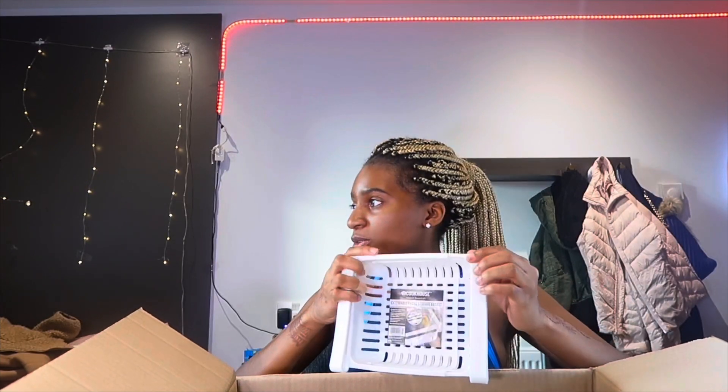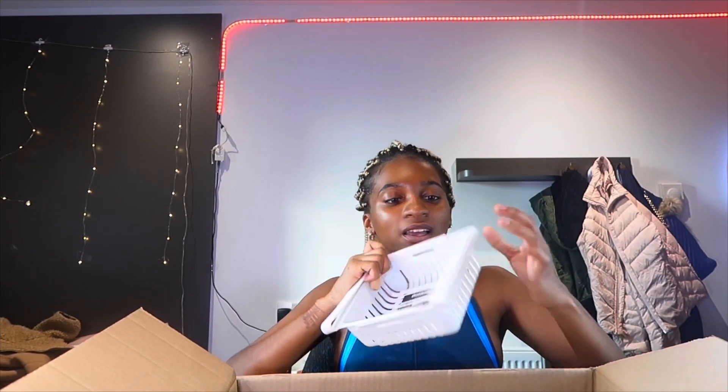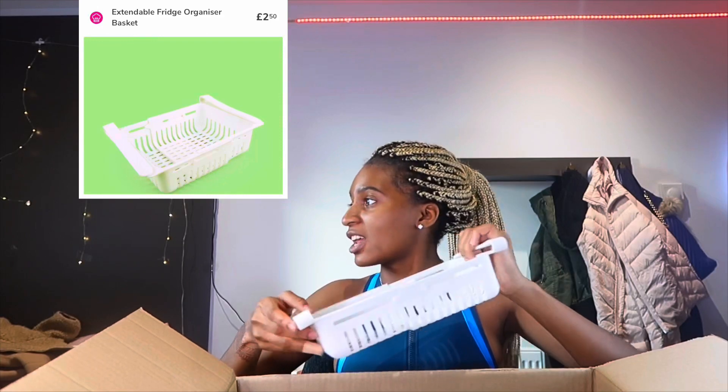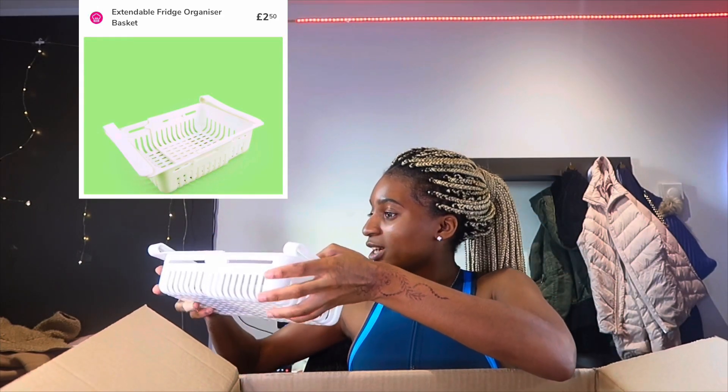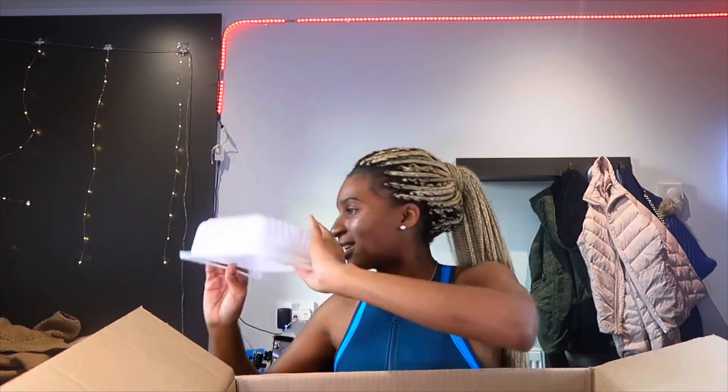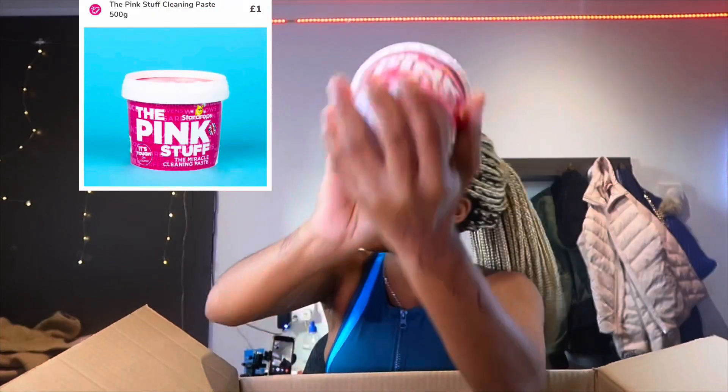First thing I got — in uni you share a fridge with a lot of people, so this is like a basket you put in your fridge for your fruits and veggies. You know, you wash your strawberries and keep them in there. That's actually really useful.